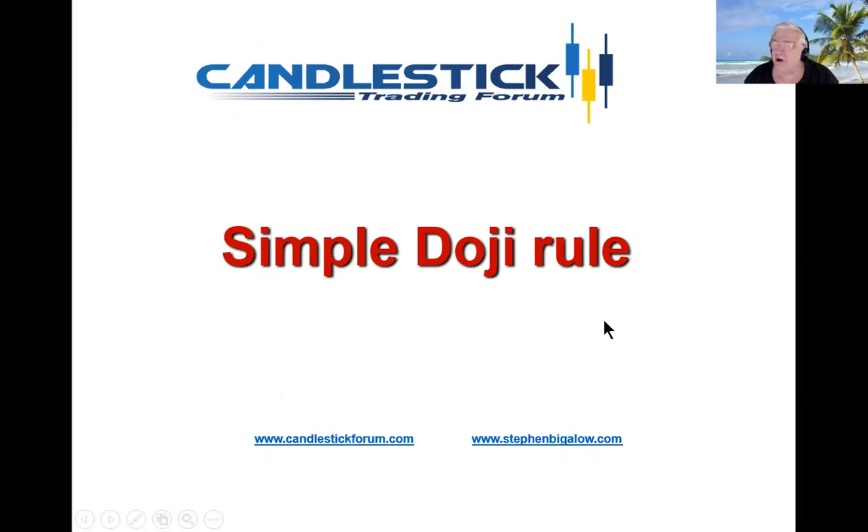There's a very simple doji rule: the price of a trend will usually move in the direction of how they open after a doji. That works just as well on a one-minute, five-minute, or ten-minute chart as it does on a daily, weekly, or monthly — whatever your time frame.